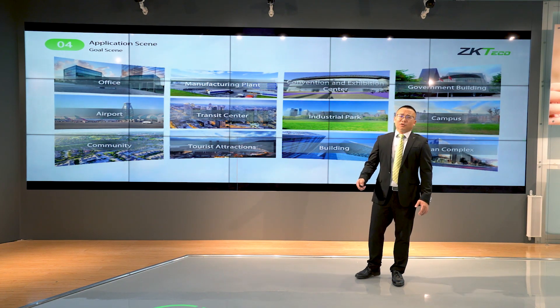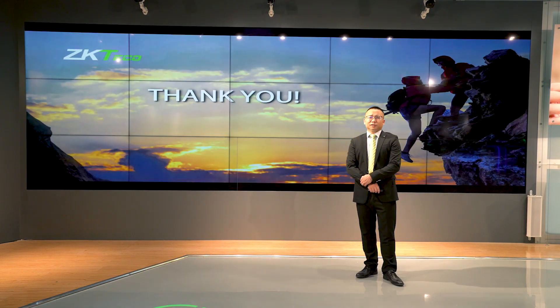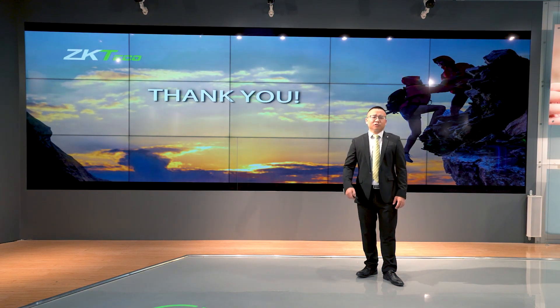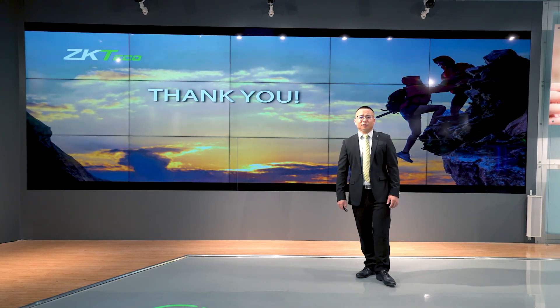Thank you, that is all about our presentation today. I hope this presentation will give you a big surprise and bring you more opportunities to achieve great success in the future. Thank you so much.